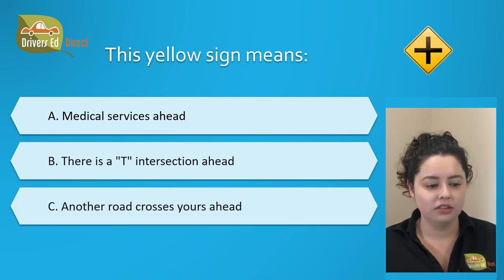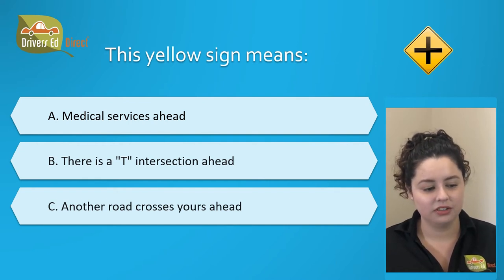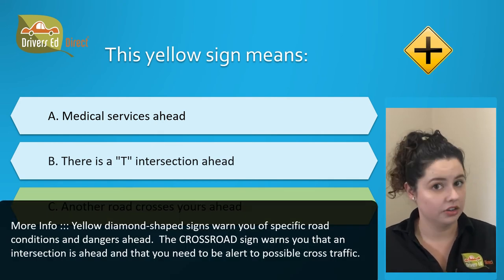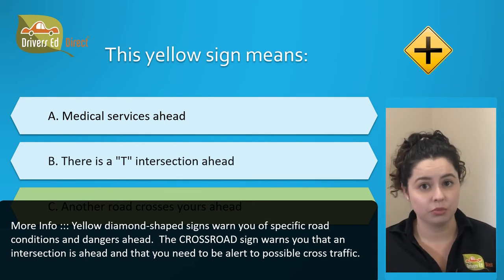This yellow sign means: A. Medical services ahead, B. There's a T intersection ahead, or C. Another road crosses yours ahead. The correct answer is C. Another road crosses yours ahead. That cross road sign warns you that an intersection is coming up ahead, and you need to be alert for any possible cross traffic.